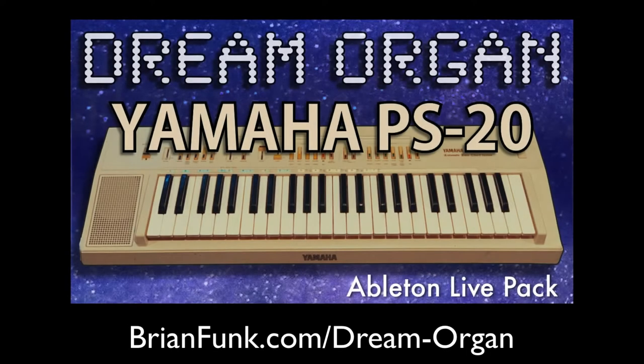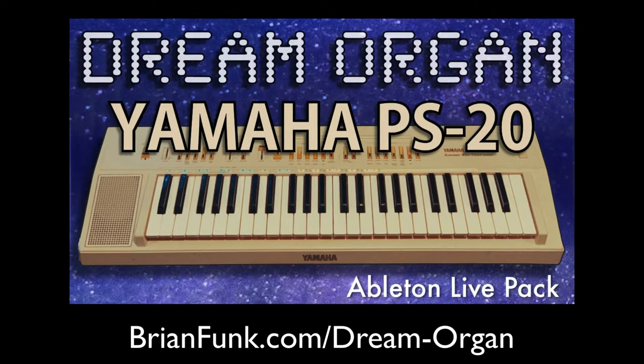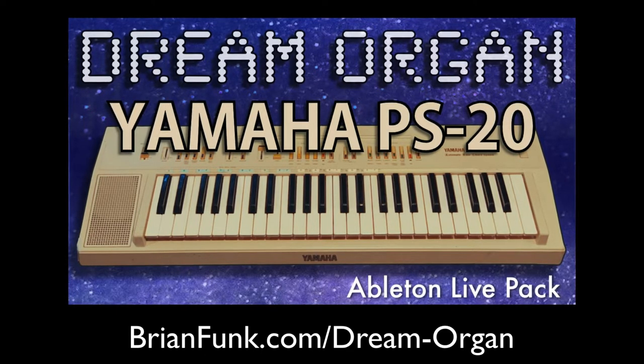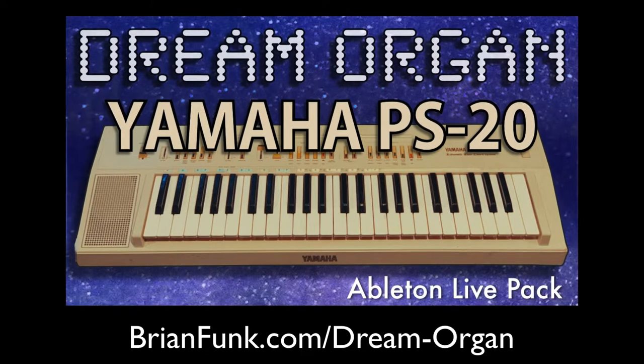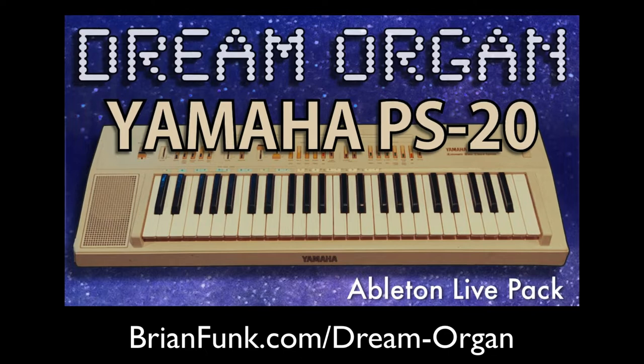Right now you're hearing music from my brand new Ableton Live pack called Dream Organ. Dream Organ is a collection of lush, dreamy, spacious sounds created from samples of the Yamaha PS20 organ synth. The Yamaha PS20 is very popular in the dream pop genre and was made famous by the band Beach House — it's featured on a lot of their music.